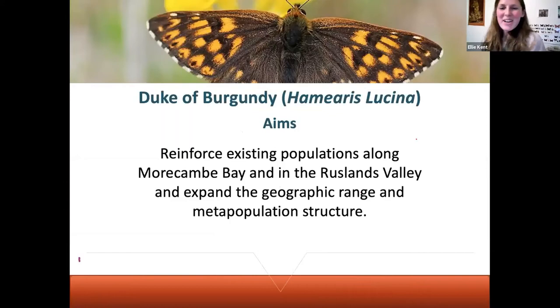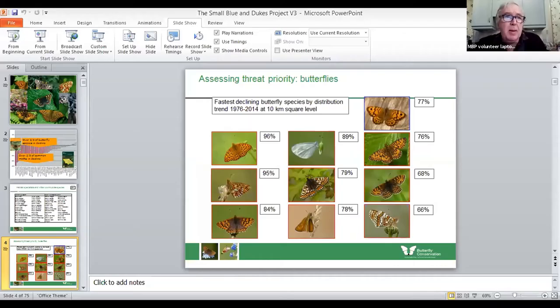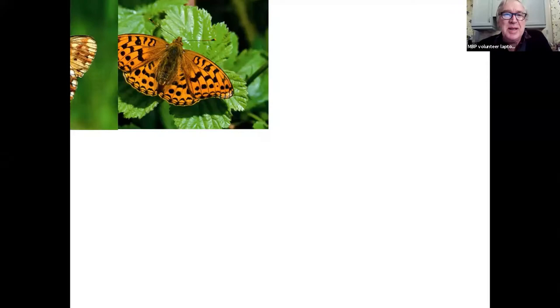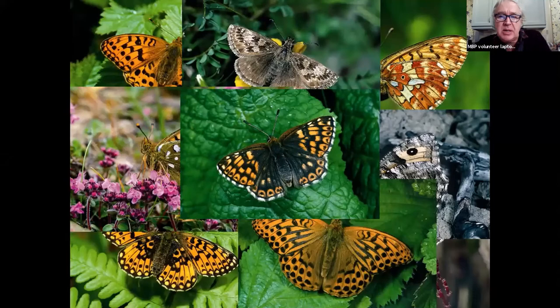Just a reminder that if anyone has any questions, including anything BOOM-related, please feel free to throw it in the chat box. Next up we have Chris Winnick. Can you all hear me? Just a few nice pretty pictures to start with, but we're going to look at the butterfly we're focusing on. In the centre you'll see the Duke of Burgundy. Until not that long ago it was called the Duke of Burgundy Fritillary because it does look a little bit like some of the other fritillaries, but it's not a fritillary — it's actually a member of the metalmarks family.